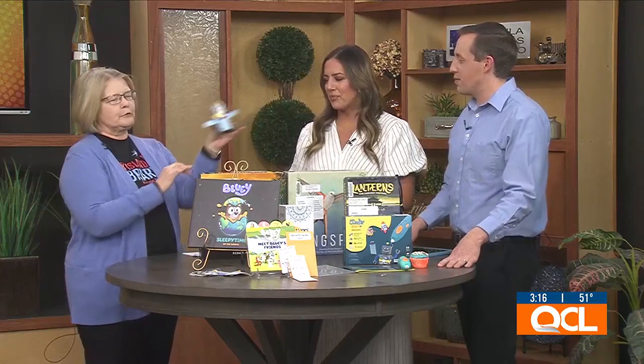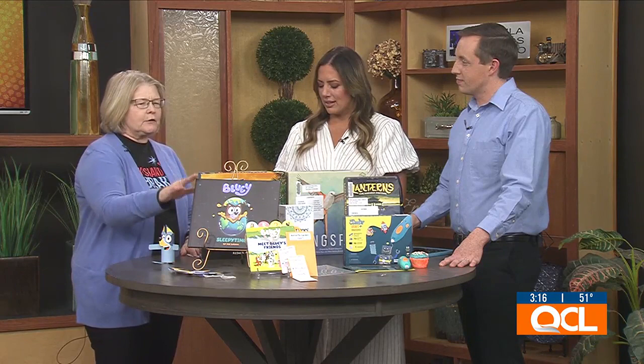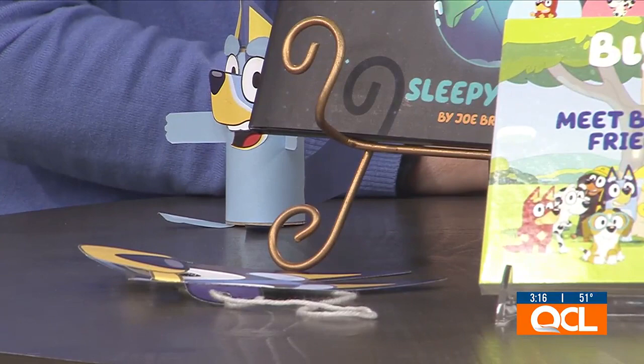Lisa brought some of the Bluey crafts along — including a little Bluey figure and a Bluey mask, and one for Bluey's sister as well. Kids who attend can also pick out a free Bluey book while supplies last.